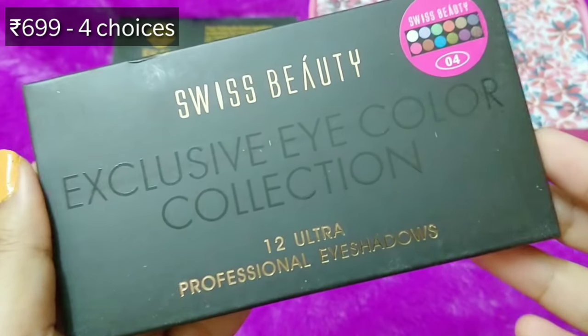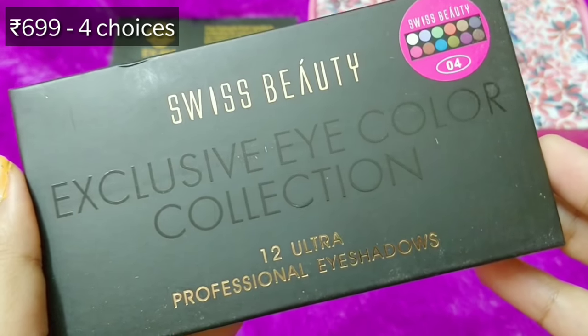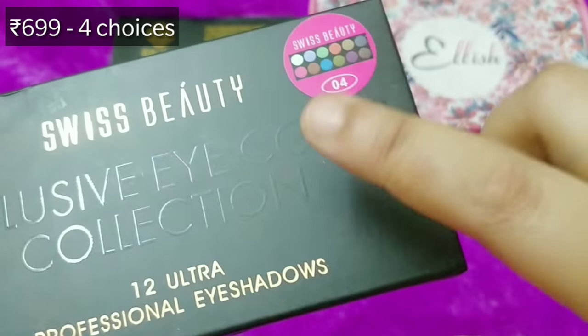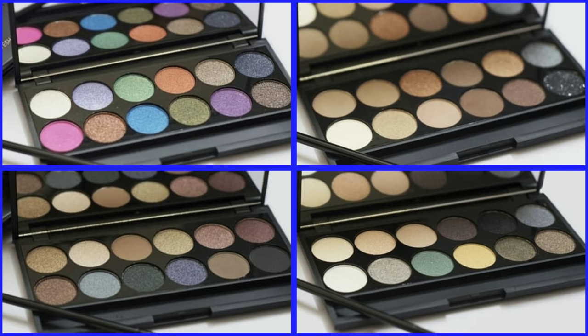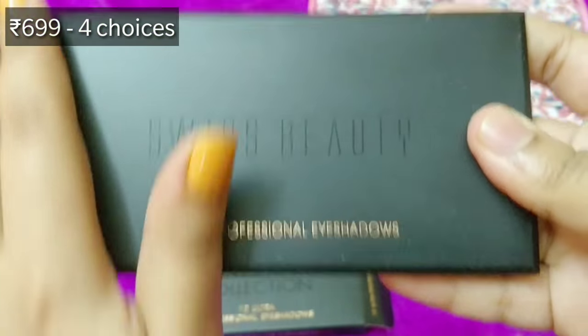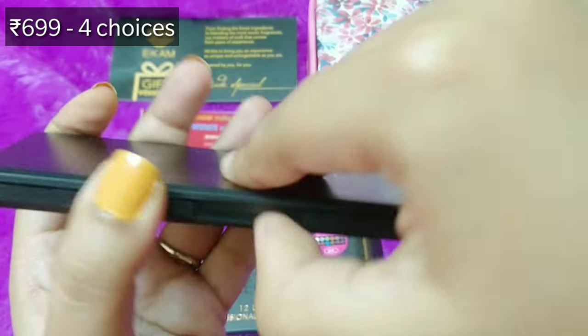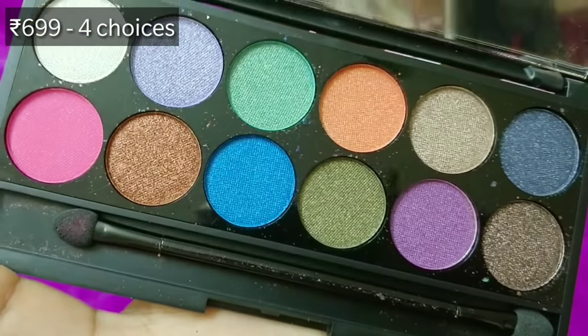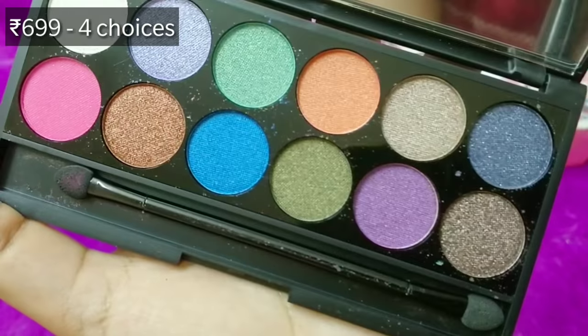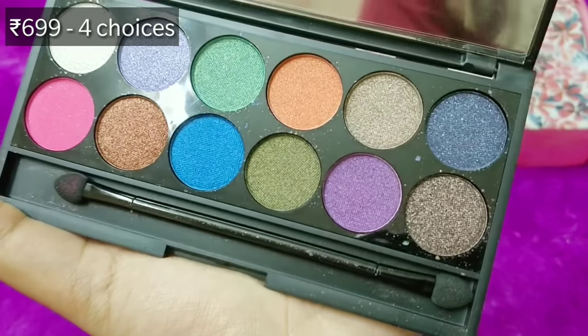The products are very nicely packed. The star product in the box is from the brand Swiss Beauty — it is the Exclusive Eye Color Collection, a palette with 12 ultra professional shadows. There are five shade options available and you can choose while placing the order. It is definitely a star product because for 3.99 you are getting such a full-fledged makeup product. It is lightweight, long-wear, smooth and easy to blend. I went with shade number four — the palette has a good matte body, and once you open it, the shades are gorgeous. There is also a mirror attached.